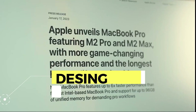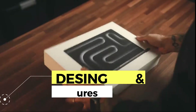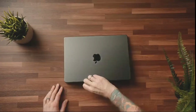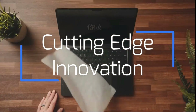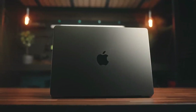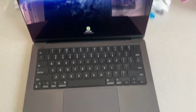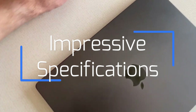The MacBook M3 Pro was introduced to the technology market with great expectation last year, marking a milestone in Apple's product line. This laptop represents the cutting edge of innovation and performance. With the brand's signature sleek and minimalist design, the MacBook M3 Pro is not only aesthetically appealing, but also offers a set of impressive specifications that make it a gem in the world of technology.